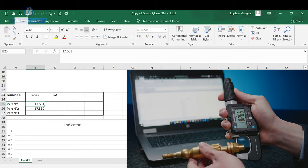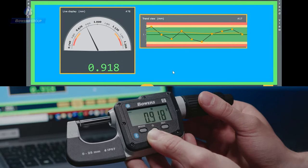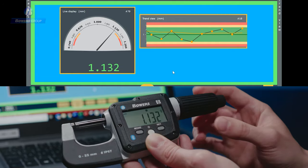You can create reports quickly and easily using Silvac's SilCom software, in a format that suits you and your business.